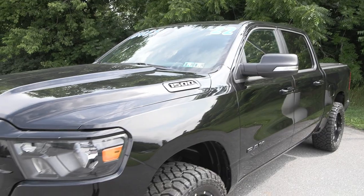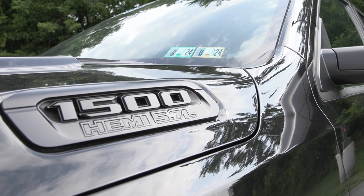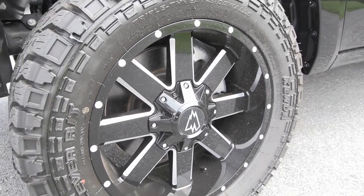You have features included like your automatic headlights in the front along with the fog lamps as well with the Night Edition package. You have the blacked out surround grille in the front with the black badging. It is also equipped with the 5.7 liter V8 Hemi engine as well with the Warlock outfit.